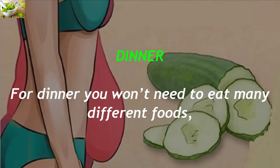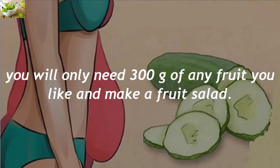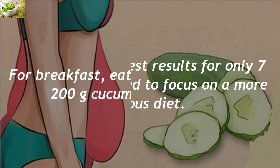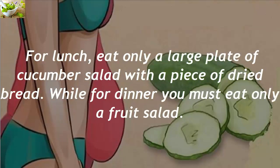For dinner you won't need to eat many different foods. You will only need 300 grams of any fruit you like and make a fruit salad. For best results in only 7 days, you will need to focus on a more rigorous diet: for breakfast, eat only the yogurt with 200 grams of cucumber and fruit; for lunch, eat only a large plate of cucumber salad with a piece of dried bread; and for dinner, eat only a fruit salad.